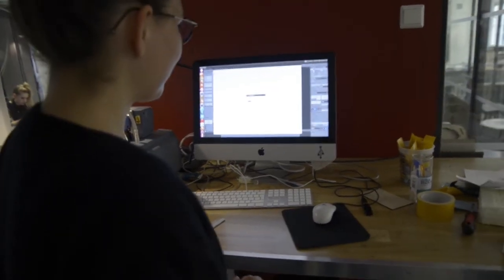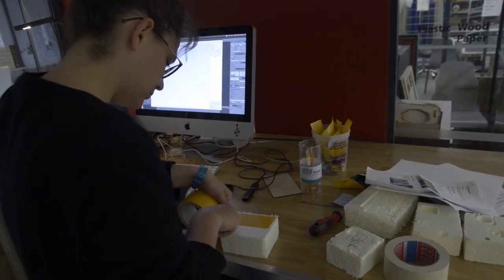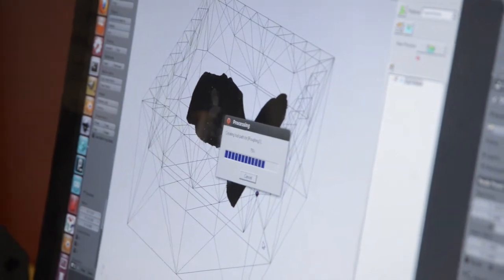It's do-it-yourself. There are people like Anu, Ali, and also Massimo who can help you if you have a problem. It's a really friendly environment. With all the machines you can test and make prototypes, and you can learn by yourself.